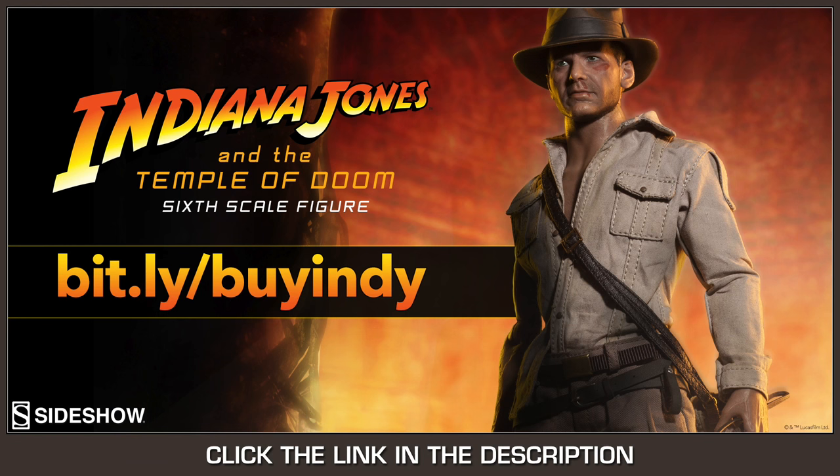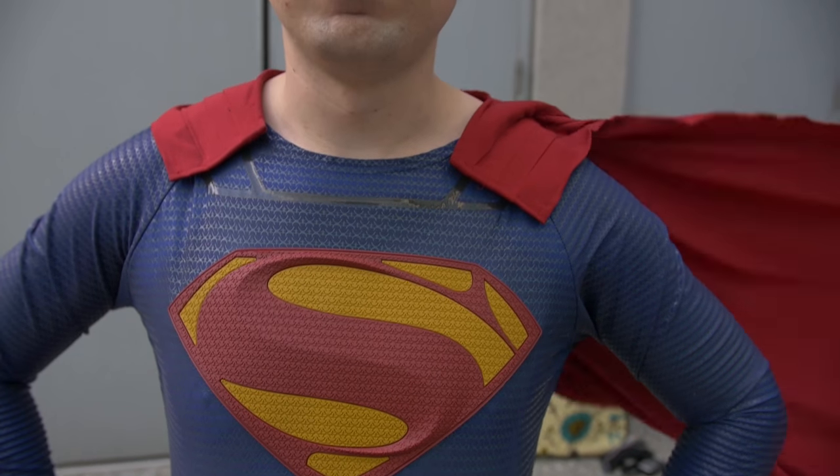If you hate snakes but love adventure, then get your Sideshow Collectibles Indiana Jones and Temple of Doom 1:6 scale figure at Sideshow Collectibles. Link is in the description. Way to go for your toy reviews!